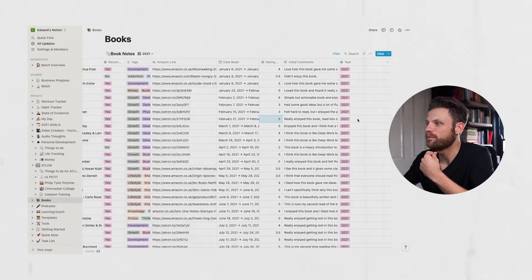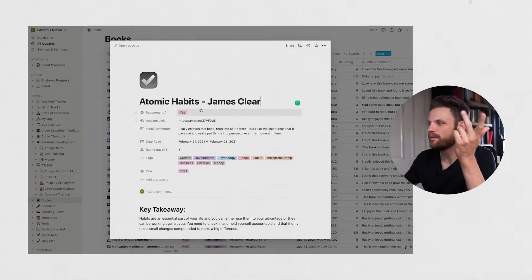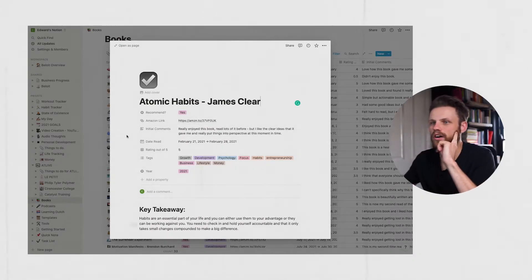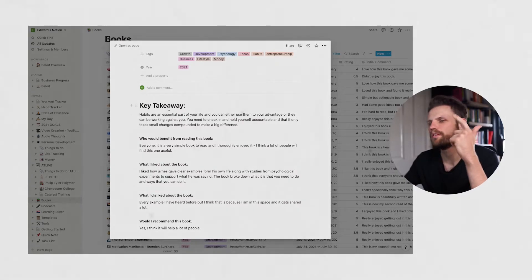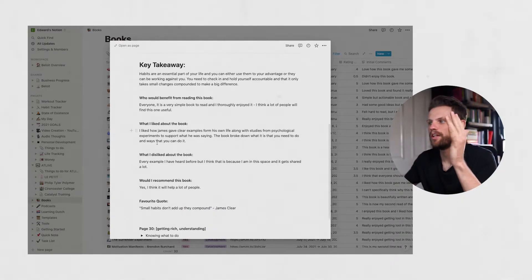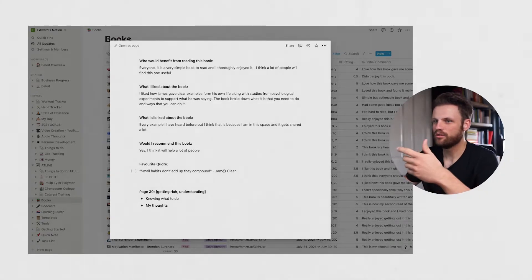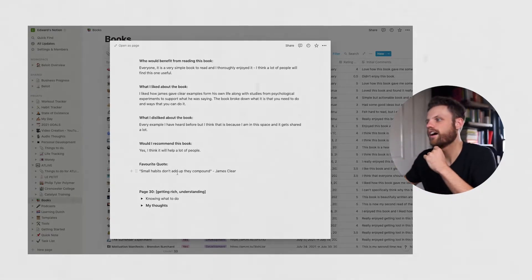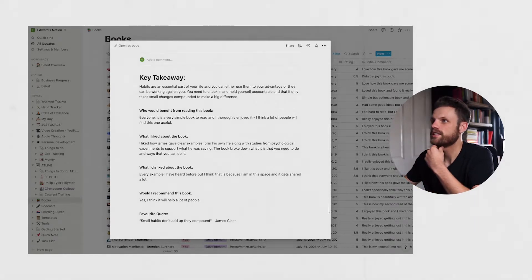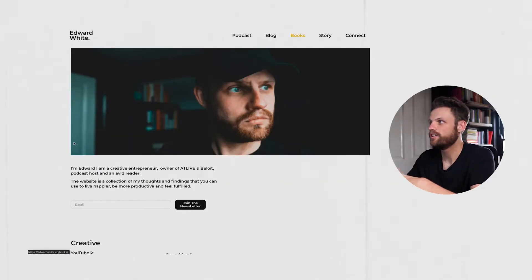Opening the book entry, we can see all those points again — would I recommend it, Amazon link, etc. Then I've started writing down a key takeaway, who would benefit from reading this book, what I liked about it, what I disliked, whether I'd recommend it, and a favorite quote from the book — whether that's from the author or a quote they've included. I really like having that there, and the reason is that I post this on my website, so it's curating content I can use.